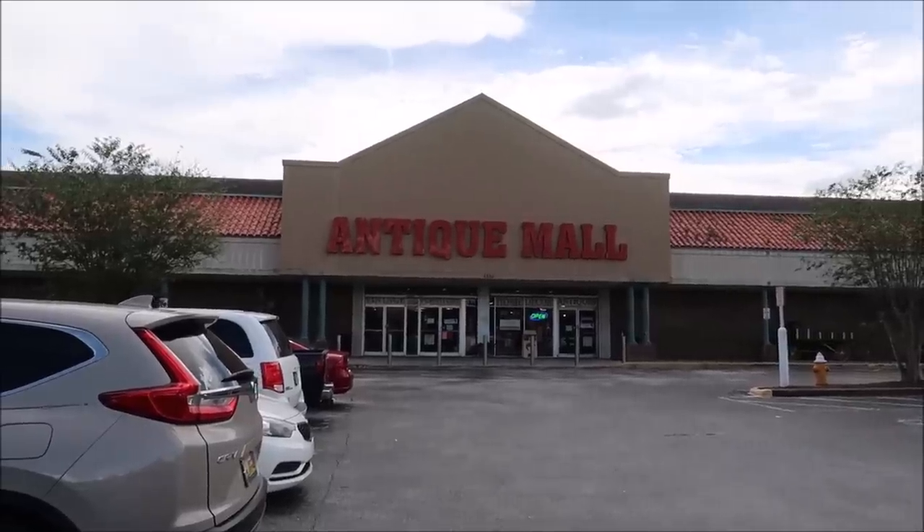Hey friends, today I am back at the Lakeland Antique Mall. If you guys aren't familiar, I've been down here a couple of times — this is where you can buy some unique Disney World props and furniture from the resorts. Because there are a lot of room renovations happening at Disney right now, including the Polynesian, I decided to come down and see if we can find some cool Poly furniture.